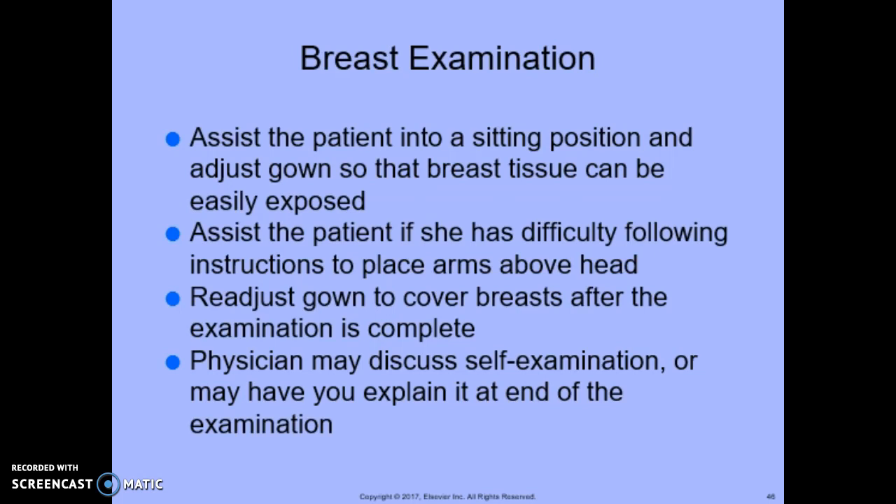For the breast examination, assist the patient into a sitting position, adjust gowns so that the breast tissue can be easily exposed, and assist the patient if she has difficulty placing her arms above her head. Readjust the gown to cover the breasts after the examination is completed — draping is important to give patients the most privacy possible. The physician may discuss self-examination or may have you explain it at the end. Ensure the patient understands how to perform self-examination at home. The physician may also prefer to examine the breasts with the patient in a supine position.